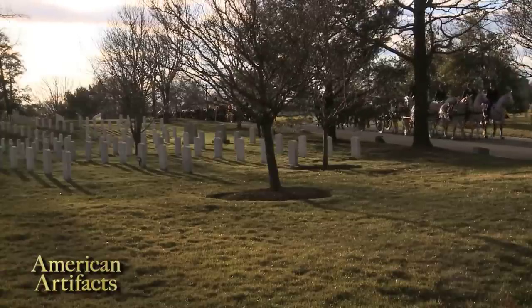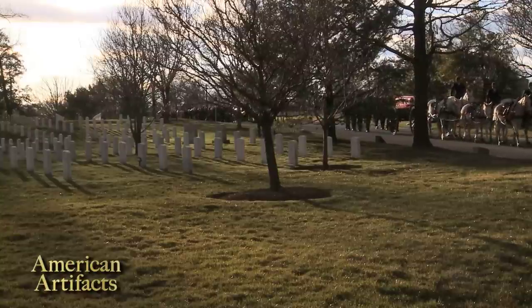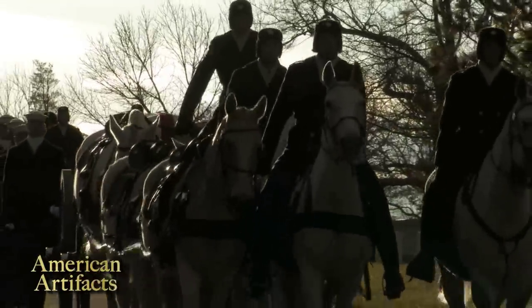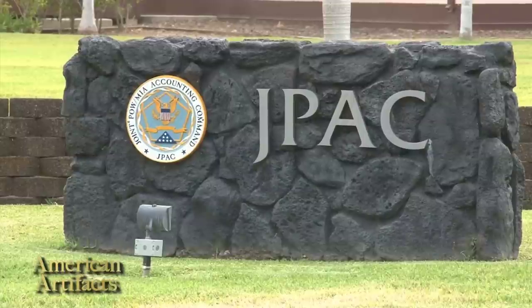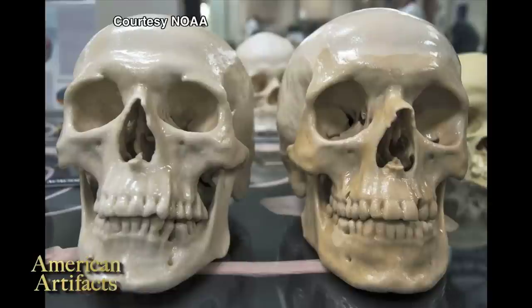We spoke after the burial with NOAA's David Alberg, who is superintendent of the Monitor National Marine Sanctuary. Today's ceremony was the culmination of more than a decade's worth of work. It started in 2002 when the remains of two United States sailors were recovered from the turret of the USS Monitor by NOAA and Navy divers. Those remains have been at JPAC — the Joint POW-MIA Accounting Command — at Hickam Air Force Base in Hawaii, where they have been working to identify these two men and return them to their families.